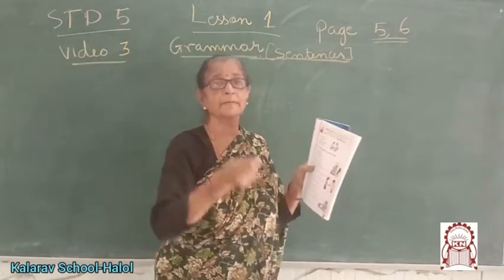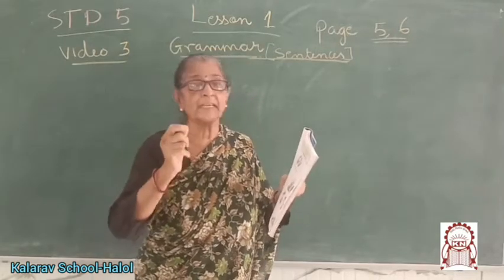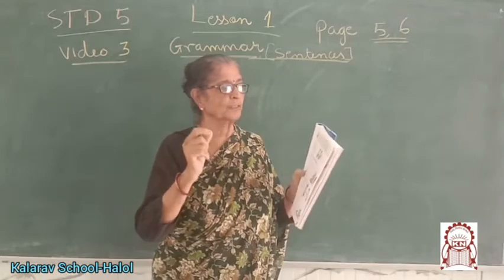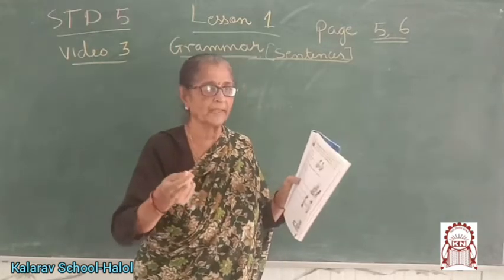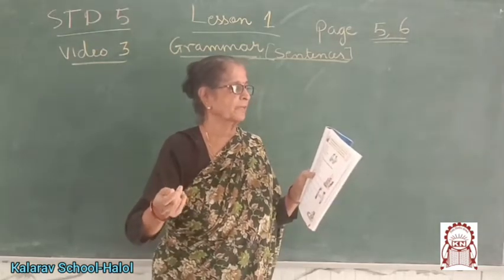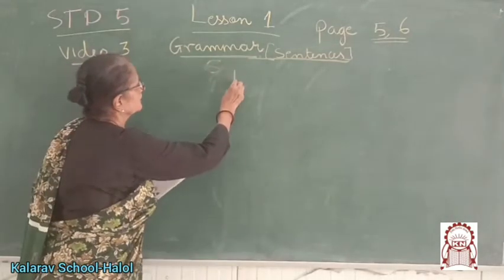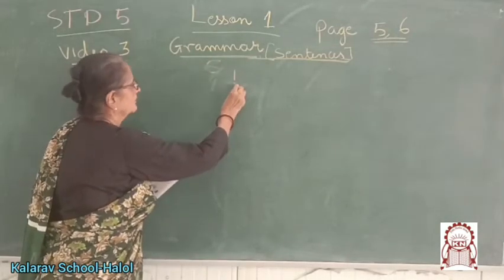Exclamatory sentences express feeling or emotion. These sentences are used to express sudden joy, surprise, fear, etc. The end punctuation is an exclamation mark. This is the exclamation mark.